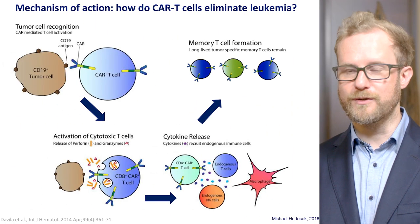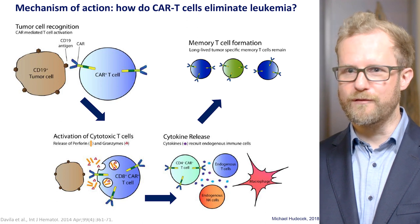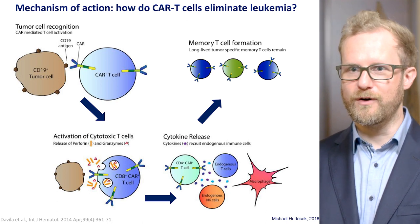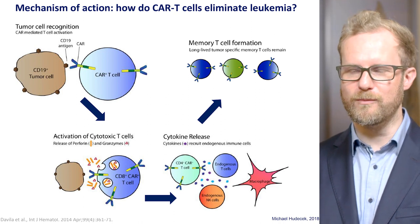CAR T-cells are a very exciting new treatment in hematology. We know that they can be very effective and cure patients with acute leukemia and also some patients with lymphoma. Consequently, there is a lot of hope that this new treatment will also be very effective and potentially curative in some patients with multiple myeloma.